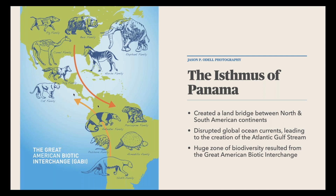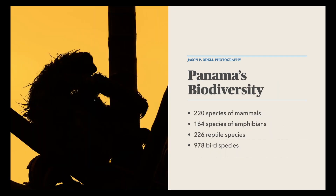Specifically regarding Panama's biodiversity: there are at least 220 species of mammals, 164 species of amphibians, 226 species of reptiles, 978 bird species, and at least 125 species endemic only to Panama. It's an interesting place to go if you're looking for diversity — sloths, birds, hummingbirds, and that kind of wildlife.